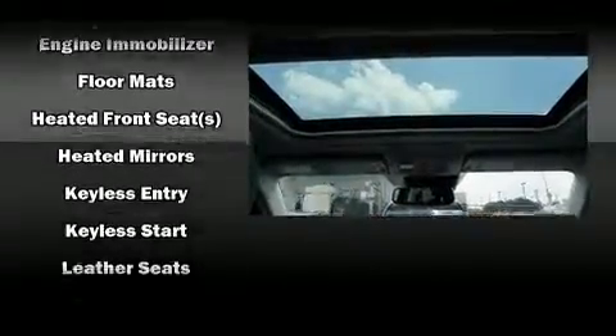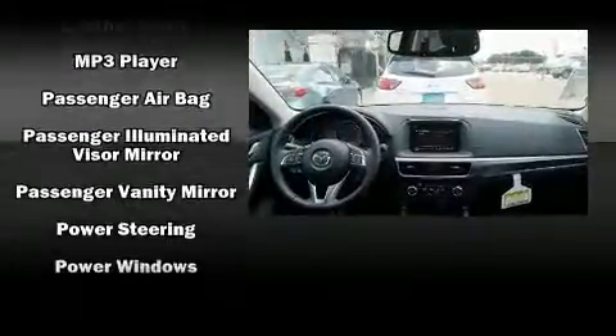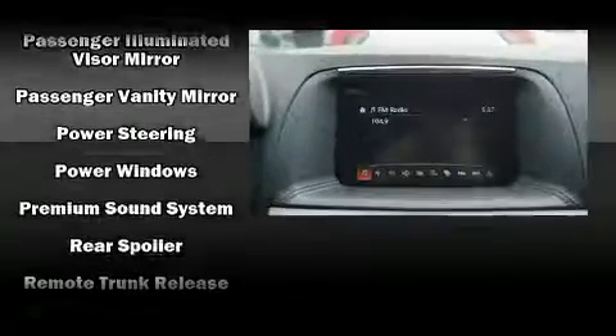Additional safety features include a panic alarm, an emergency communication system, and four-wheel disc brakes with ABS.